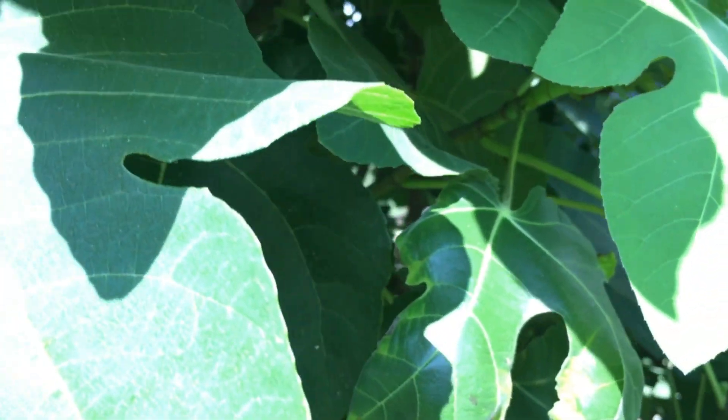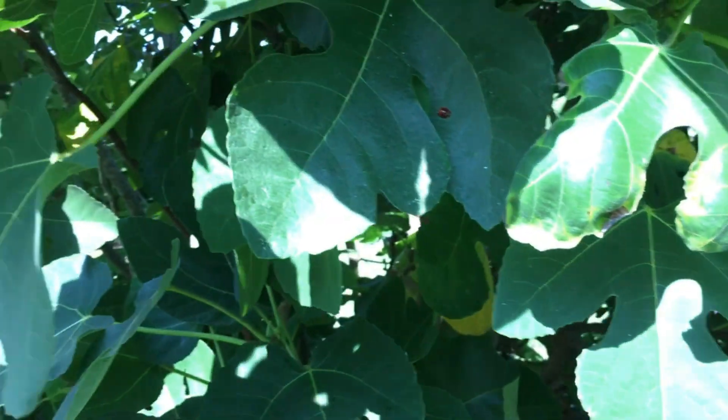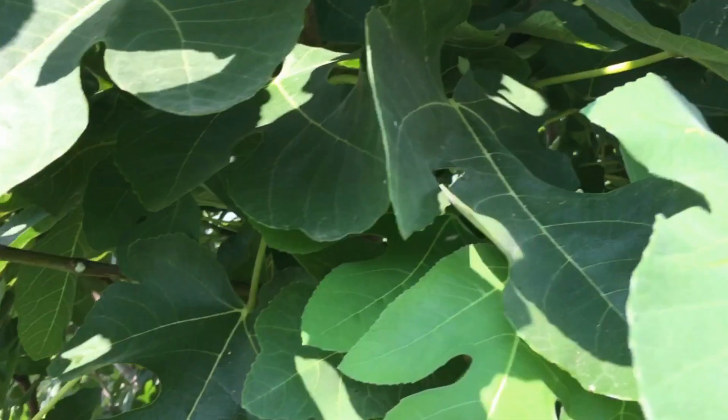I'm gonna have to eat you. Oh my goodness, they're so good. You know, I used to not like figs — I used to not think I liked figs. I didn't like fig newtons, so I said, well if I don't like fig newtons I don't like figs. Man, these don't taste nothing like a fig newton. This is good — sweet, sweet, sweet. Oh my goodness.